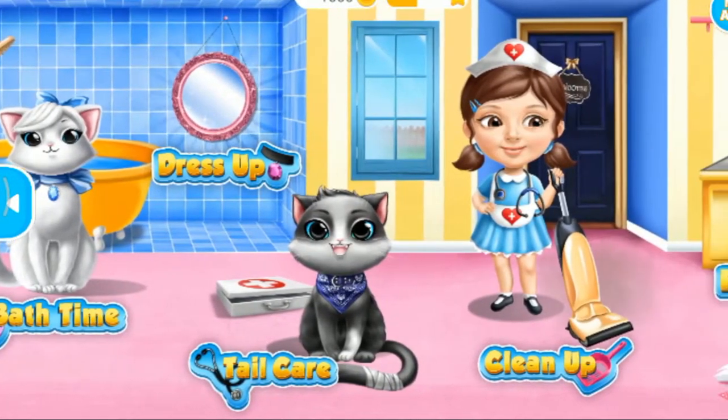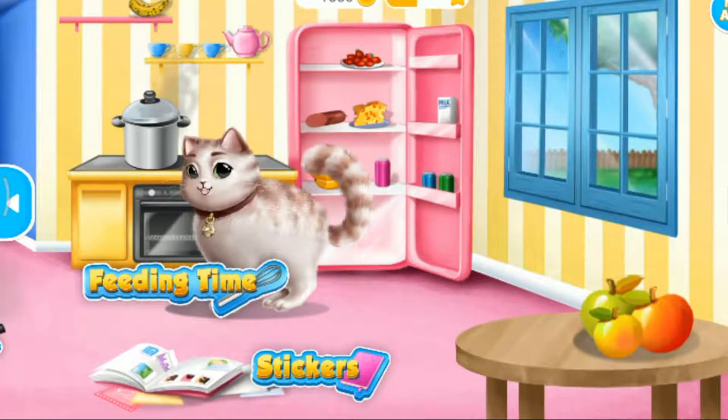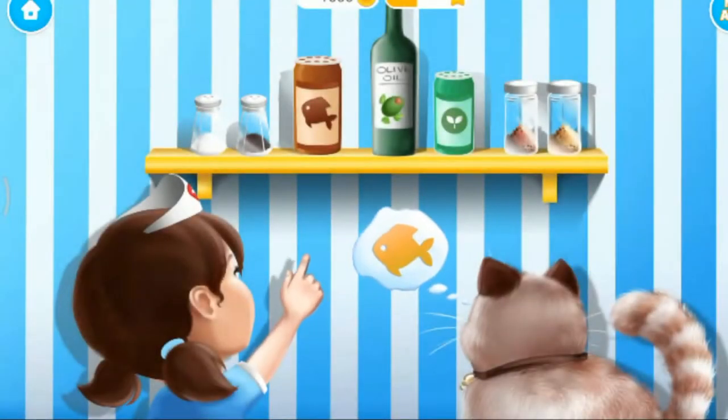Welcome to the shelter. Let's meet Mr. Fluffy. First, we need some fish seasoning.